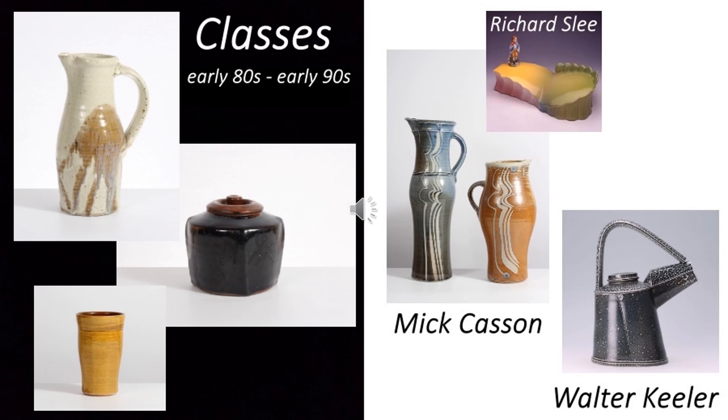This was also the time I first came across the technique of salt glazing, in which I now work, through the pots of Mick Casson and Walter Keeler. Meeting Mick Casson at this point was particularly important, for hearing him say 'you don't have to make what you admire,' and going on to speak of his admiration for the work of Richard Slee, which was of a very different nature to his own work, as can be seen from the images on the right of this slide.